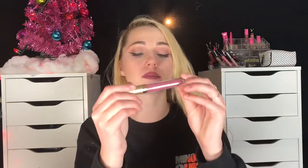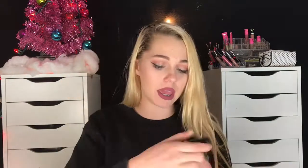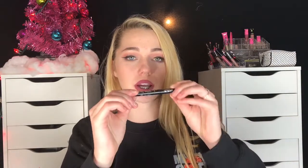The Sephora set comes with a full-size Stila Stay All Day Liquid Lipstick, a full-size black Beauty Blender — the black Beauty Blender is by far my favorite — a mini Smashbox Photo Finish Primer, a mini Urban Decay All Nighter Setting Spray, a Lancome Hypnose Drama Volume Mascara, and a Tarte Highlighter in the color Stunner, which is really, really pretty.